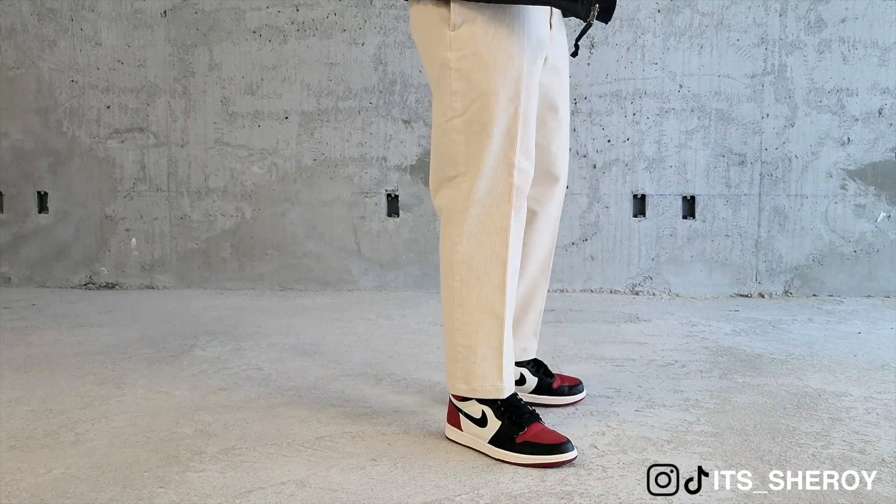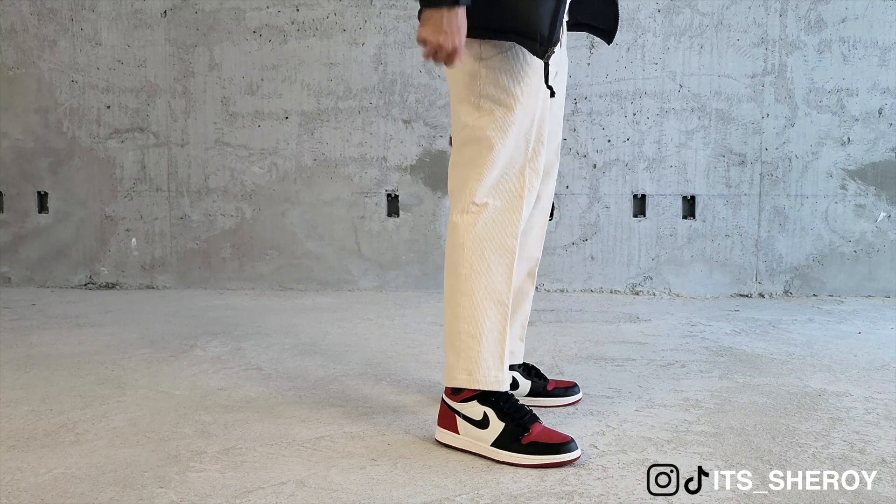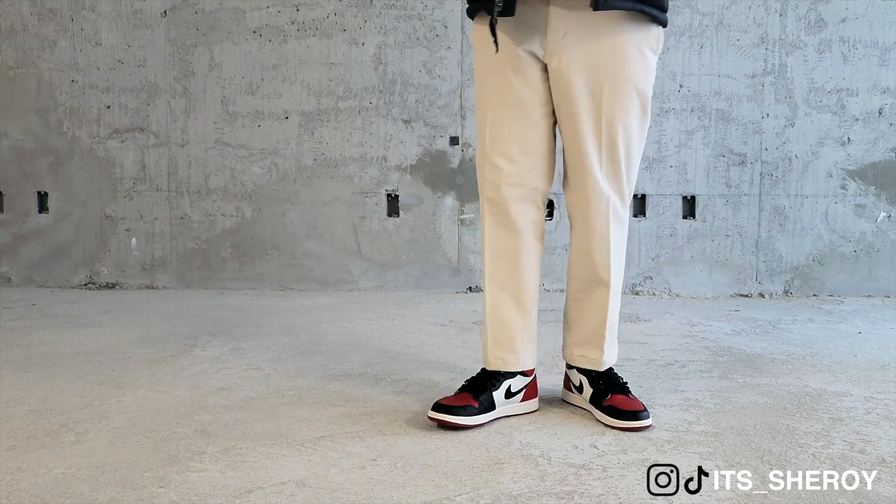Since this outfit was pretty simple, I had to throw the bread toes on feet to add a little bit of color to the outfit. Overall, it matches the beige really well, and I feel like crop pants and high tops work really well together.